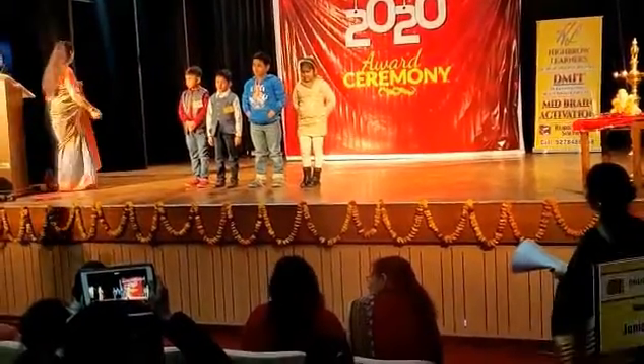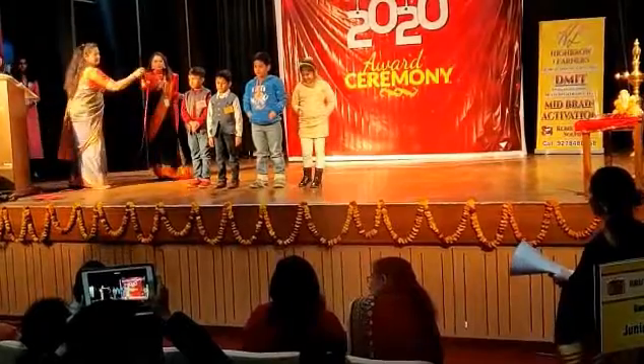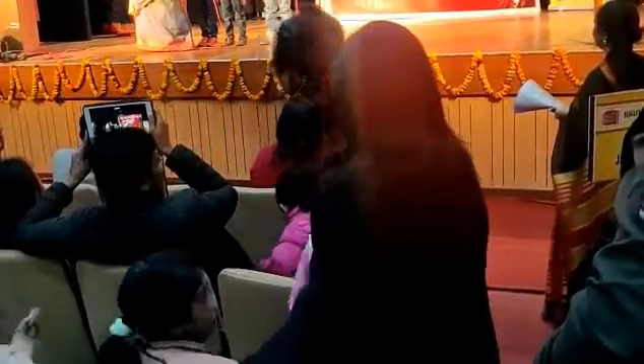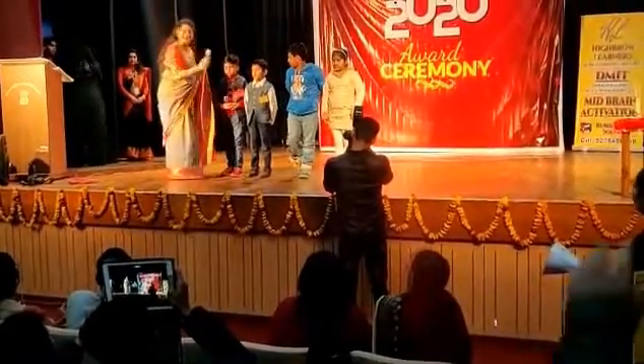Okay, are we ready? Two digits into one digit, right? 24 into three. Very good. That's nice. Very good!